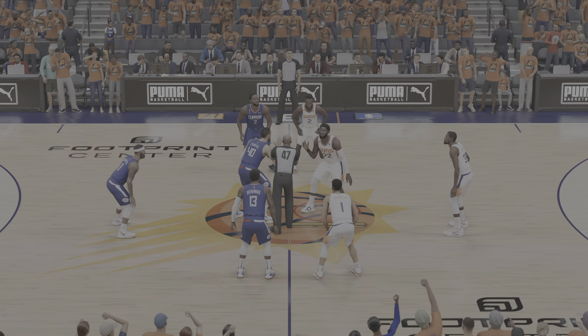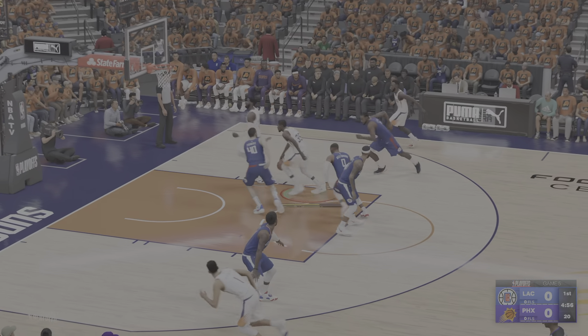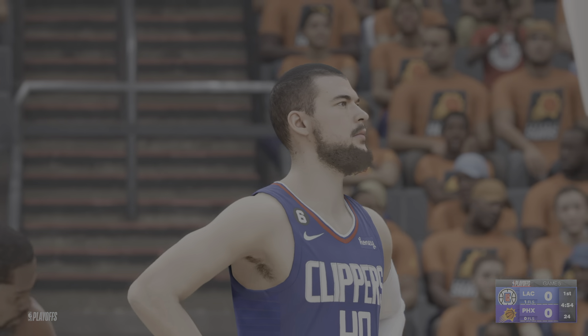A lot of variations in the lineups out there tonight, Doris. Yeah, I think that's the luxury of having a quality bench and some versatility. Now, if you're a head coach, you have the opportunity to tinker — mix and match lineups, see what works best, and go from there.